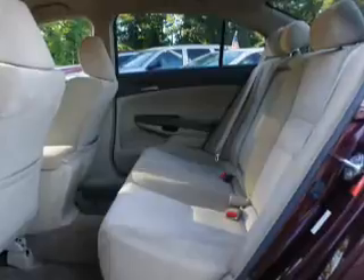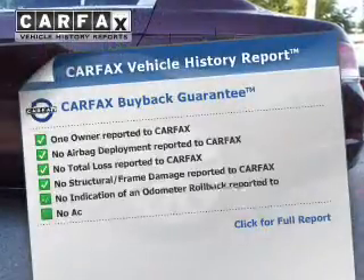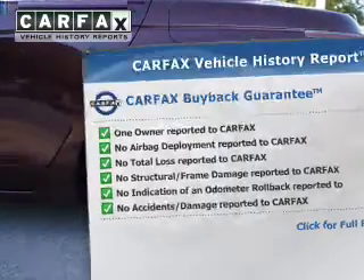You will appreciate the safety feature of anti-lock brakes. Know the history on this ride and greatly reduce your buying risk with the included Carfax Vehicle History Report.